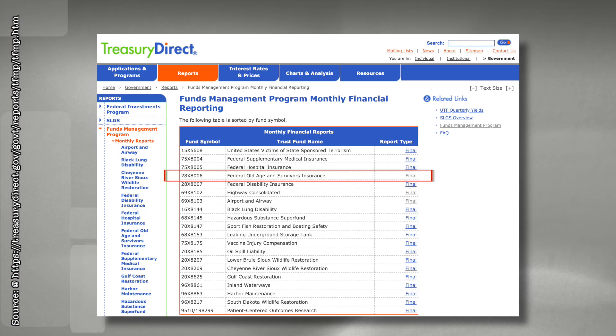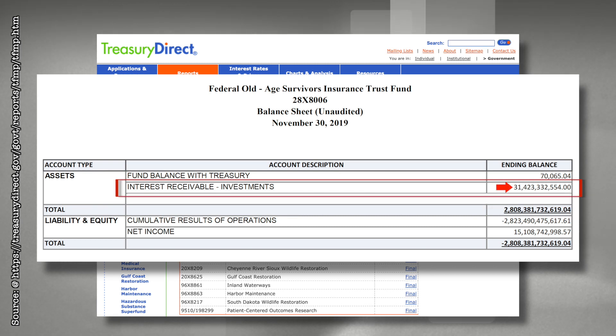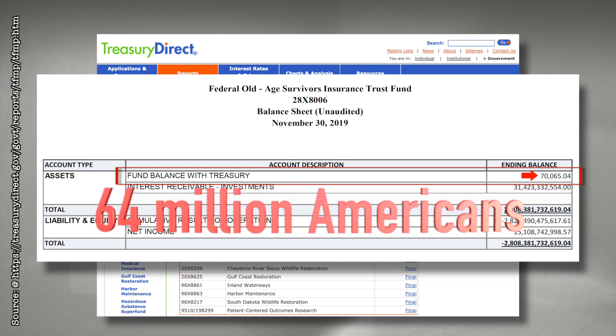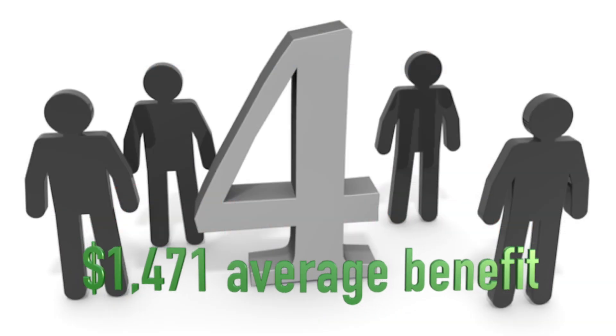This is the Social Security trust fund, and if we go to the same table and eliminate the $2.7 trillion in special-issued Treasury bonds that can only be redeemed by borrowing from the public or with current taxes, we see that the government owes $31 billion in interest to the fund for borrowing the previous surpluses to cover general deficit spending. And there is only $70,000 in cash in the Social Security trust fund that paid 64 million Americans an average benefit of $1,471 in 2019 — enough to pay four of them for the entire year.